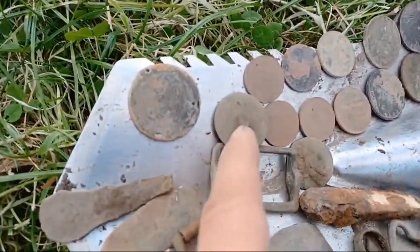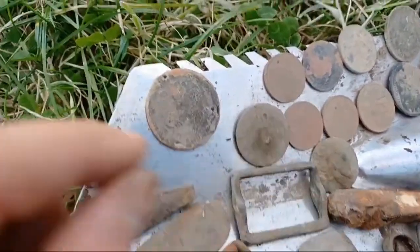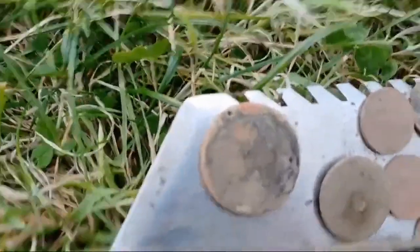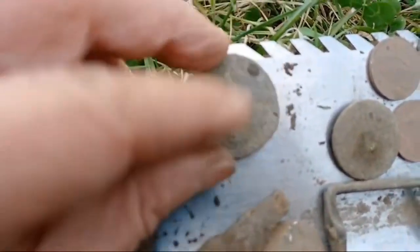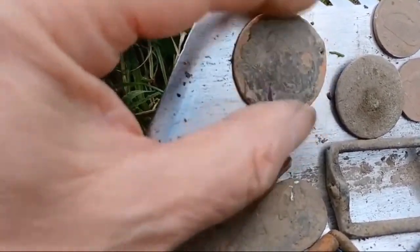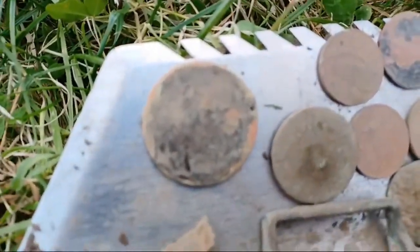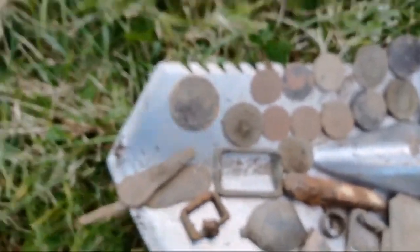I've managed to get a George the Third half penny, and of course I've got my commemorative token of George the Fifth. Can we see his head? It's not in great condition, which is a shame. That's what we found today — no silver, so it's unfortunate.